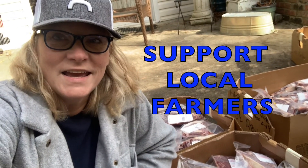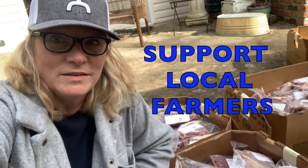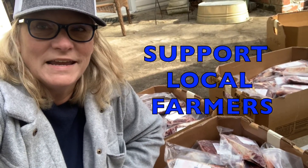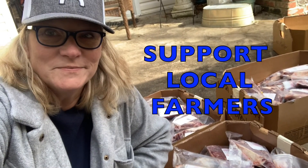Thanks for watching today. I hope this answers some of your questions about buying meat from your local farmers. Y'all please like, share, and subscribe and stay tuned for more videos. See y'all later.